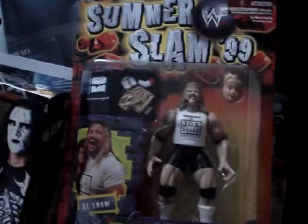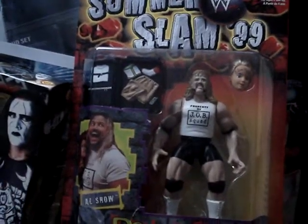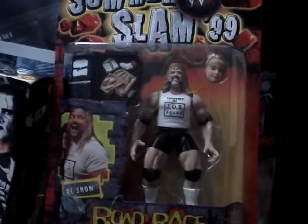And then this one is actually another rare figure I want to do - it's Al Snow from SummerSlam 99. I don't know if you guys remember, but they did a... actually I'll tell you guys later. My time's running out.